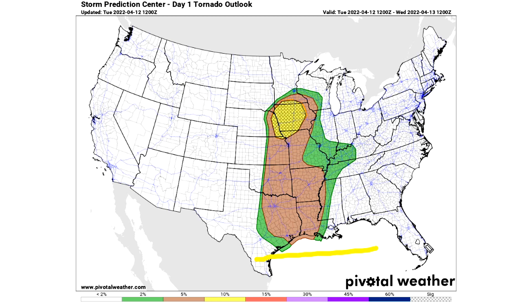Now the tornado outlook - we have a 2% chance in the greens, a 5% chance there in the brown, and then a 10% chance of tornadoes there in the yellow. But we also have a hatched area in that yellow area indicating EF2 or higher tornadoes will be possible today - looking fairly possible because it's looking more possible than normal. The parameters will be there to support that type of tornado specifically in the hatched region.